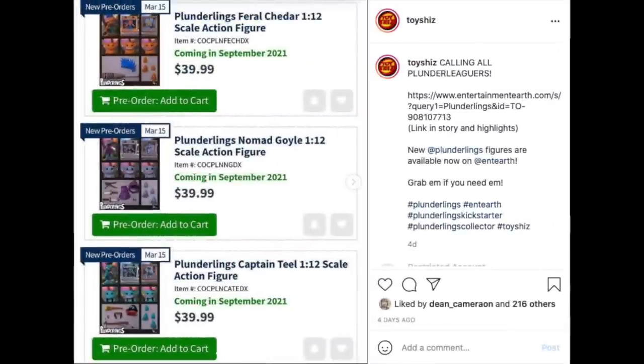Calling all Plunder Leaguers — the Plunderlings figures went up on Entertainment Earth. Some I believe are still available; most went real quick. These are selling like hotcakes. They're very cool figures — not exactly my cup of tea, but I do have one and they're cool. Multi-articulated little tiny figures with a lot of customizable options. I think it pertains to a very specific collector, but hey, you might want to check it out because it might be you.